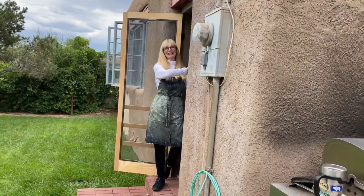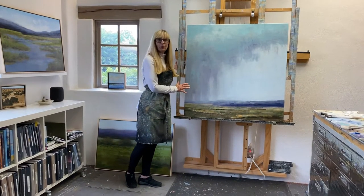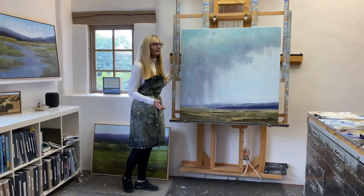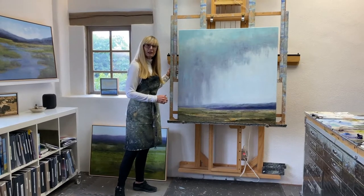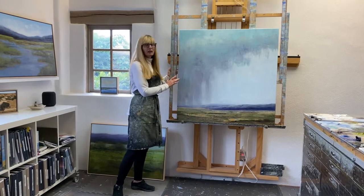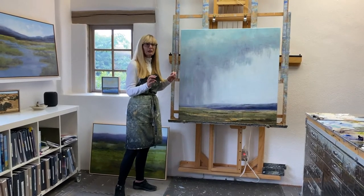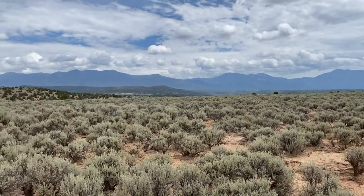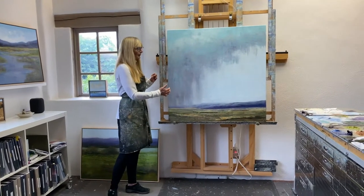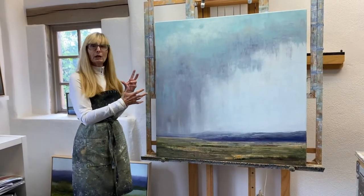I've just finished this 40 by 40 oil on canvas called Delicate Dance and we're getting ready to frame it. This is for Winter of Fine Art. This painting is about how beautiful the skies are in our wide open spaces, and in the summertime you start to have this build up of clouds and the drama starts.